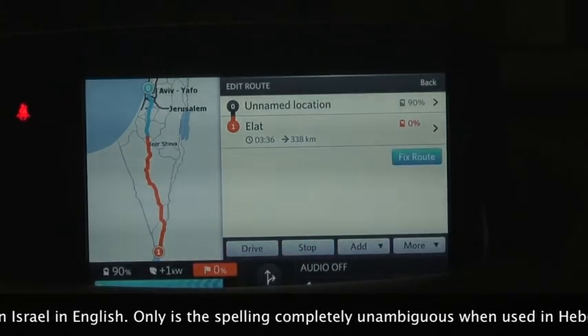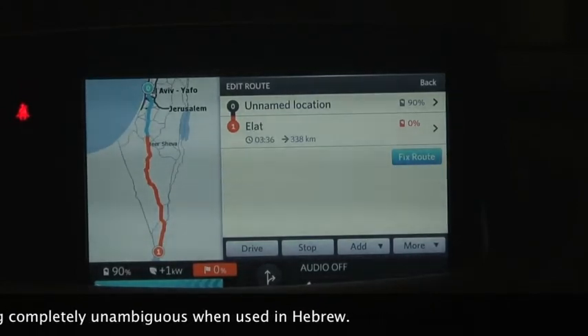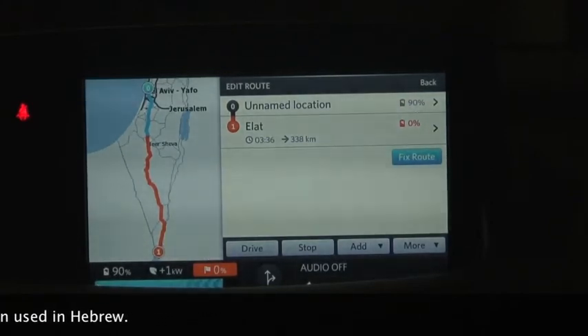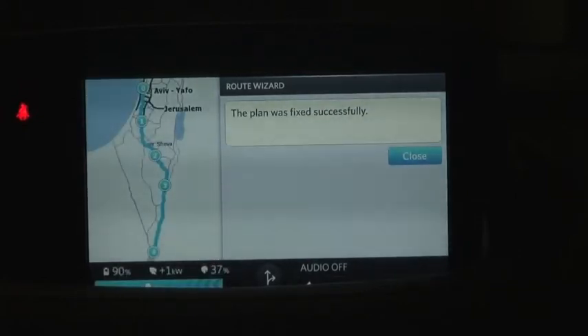So I jump to the route screen and go to the fix route button. You'll see on the left the map is showing me blue for the section I can drive and orange for the section that I won't have enough battery for. I choose fix route and start, and automatically it starts looking for battery switch stations between my current location in Tel Aviv and Eilat. Pretty quickly it's done and it shows me the route.